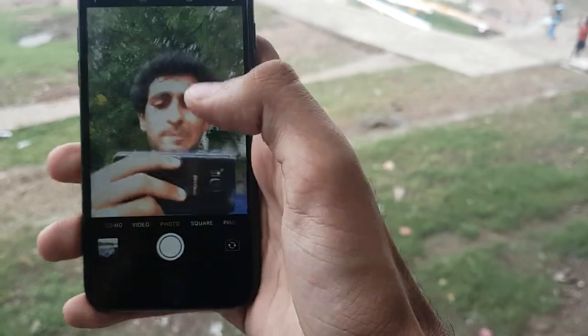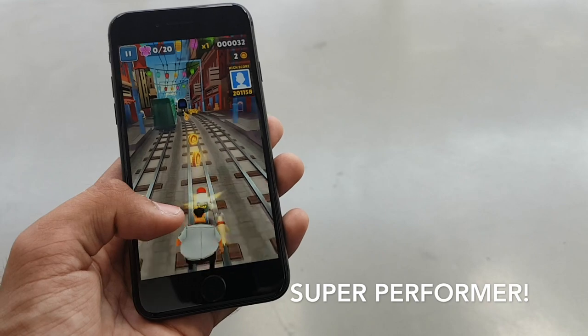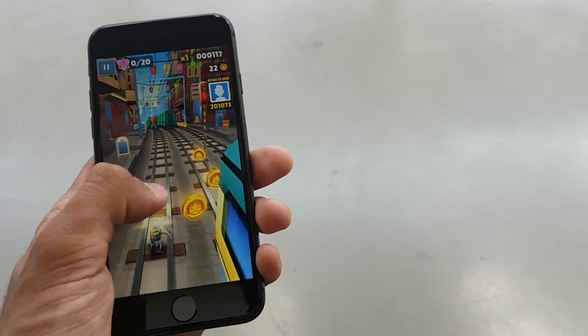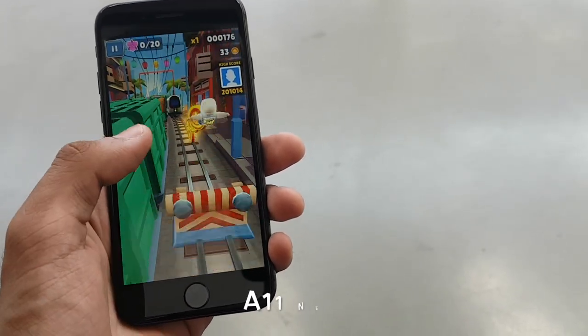Like most recent iPhones, the iPhone 8 blazes through every task that you throw at it — be it watching YouTube videos, playing Subway Surfers, or even surfing the web. The iPhone 8 can handle it all without heating, while delivering excellent performance in a very efficient way.